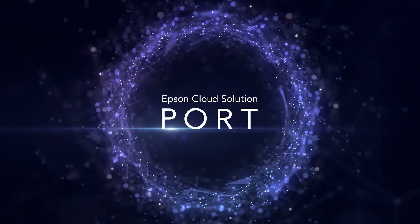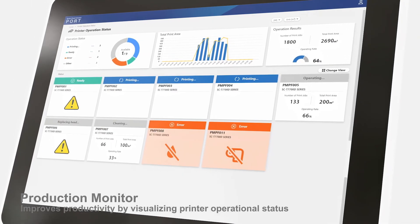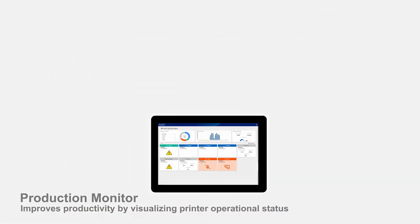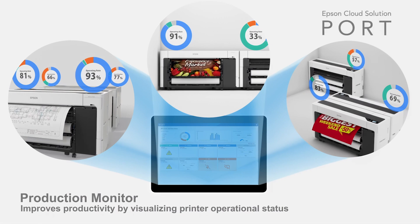With Epson Cloud Solutions Board, you can track ink usage and efficiency, and manage your printer fleet no matter where they're located. This helps you track costs, be aware of when you need to reorder supplies, and avoid downtime.